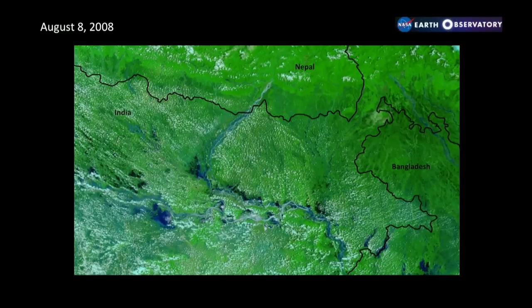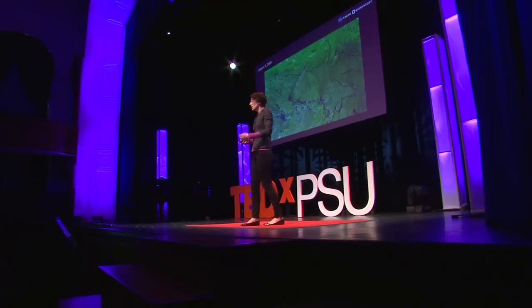This is a satellite image from August of 2008, colored so that vegetation shows up as green and water shows up as blue. You can see that C-shaped pathway that this river takes as it exits Nepal. This is monsoon season. Anyone that lives near a river is no stranger to flooding and the hazards and inconveniences associated with that. But something interesting happened in 2008 — this river moved in a way that's very different than it normally does.